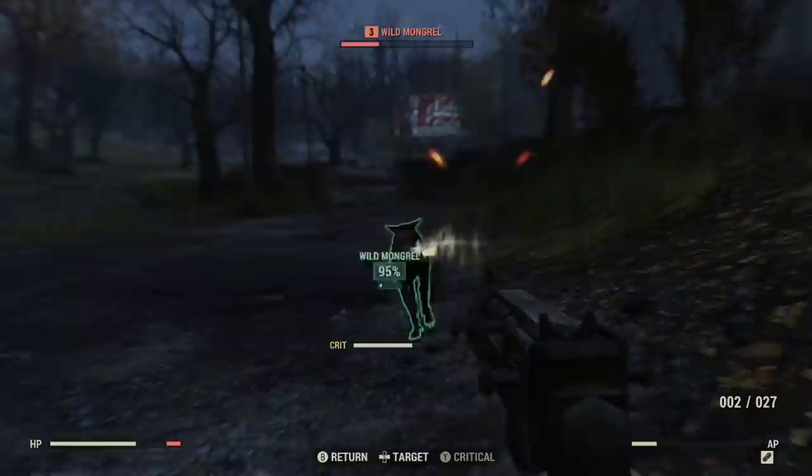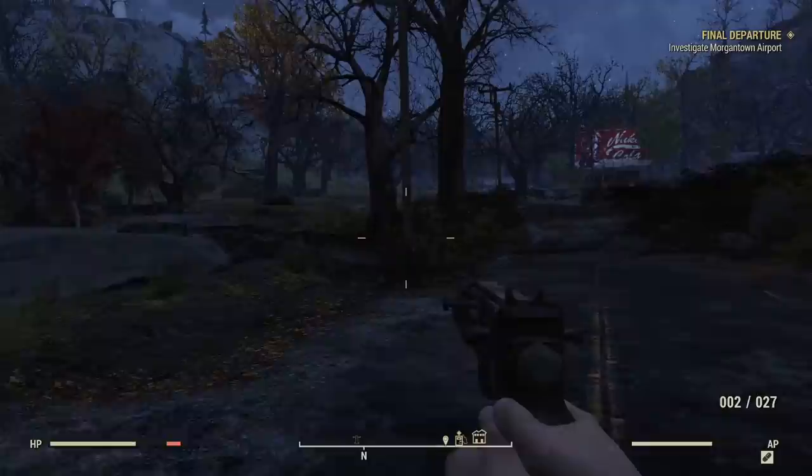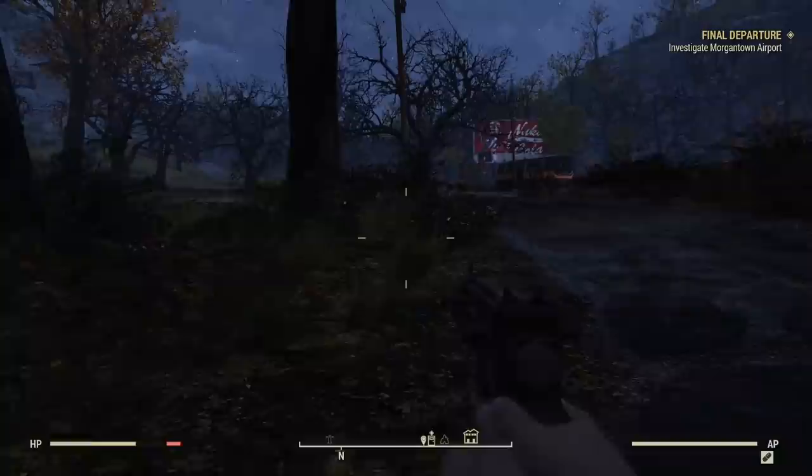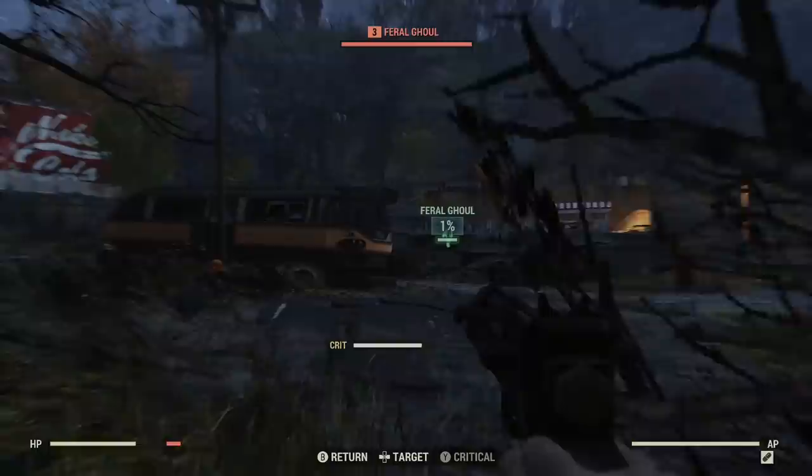Judging by Bethesda's past history, I would say that the chances of Fallout 76 running and playing buttery smooth on launch day is next to nil, so if you're among those looking forward to delving into this title, I would brace myself for a rocky few first days or weeks. However, as long as Bethesda avoids something as devastating as a game-deleting bug, those looking forward to this game might be able to push through the rough edges. I just hope that Fallout 76 is the last we ever see of the Creation Engine, which ran its course a long time ago.